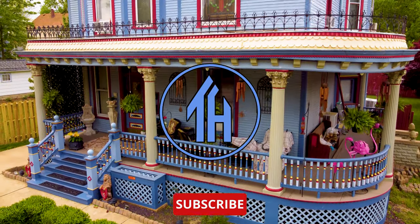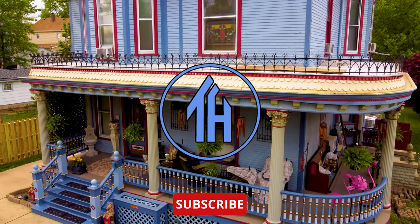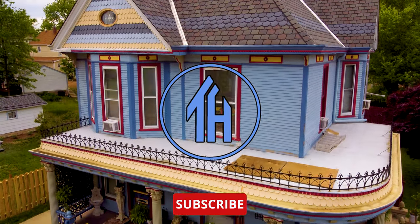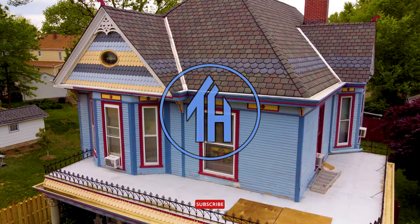Hi everyone, my name is Ken. Welcome to This House. Today, we are counting down the top five Victorian styles in North America. Let us know which style is your favorite in the comments.